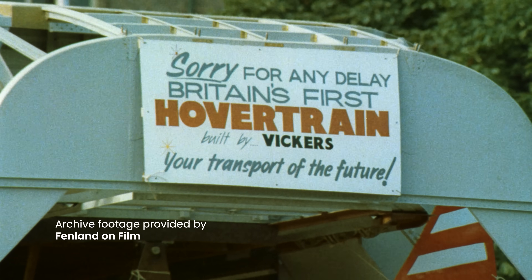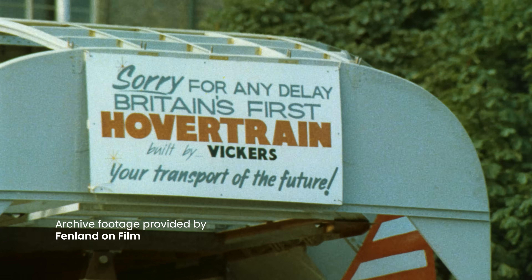The LIM would have provided both lift and propulsion. Imagine a train floating over a metal plate with magnets on either side pushing and pulling it along — no moving parts, just clever use of electricity and magnetism. It must have seemed incredibly futuristic, and it was. The goal was 250 miles per hour — faster than any train in Britain, even today, and even faster than HS2's expected top speed.